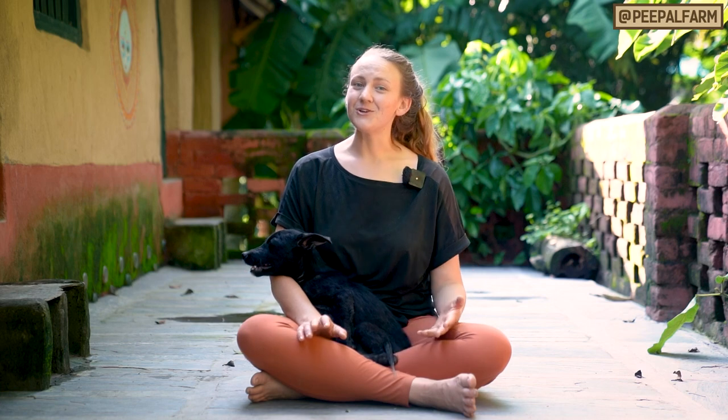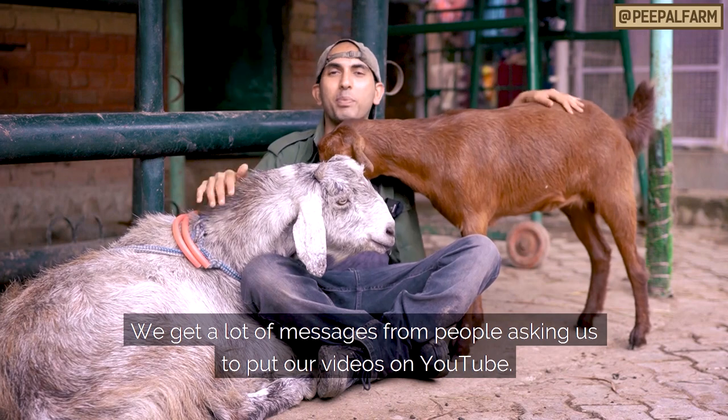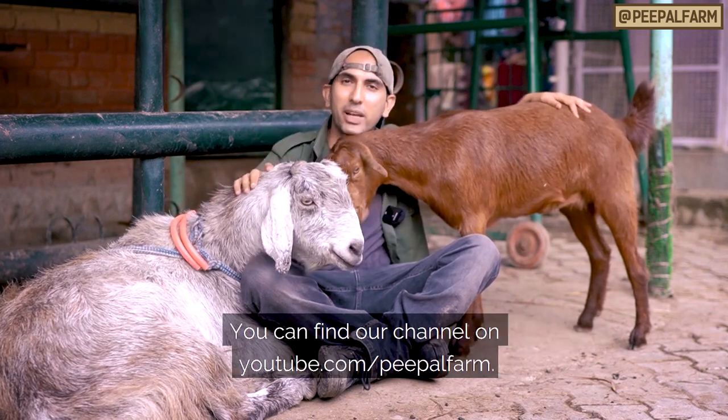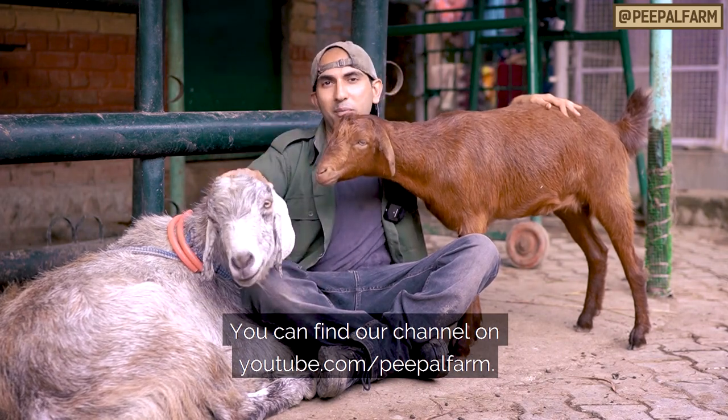These are the most common skin problems we see on stray dogs and now you have the tools to start treating them. Have you treated skin problems in your streeties? Tell us in the comments what worked for you. We have also made our channel on YouTube — the link is youtube.com/peoplefarm.